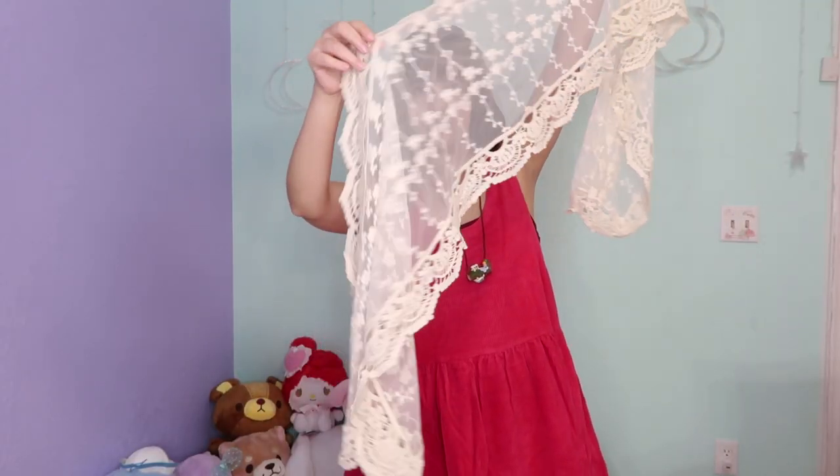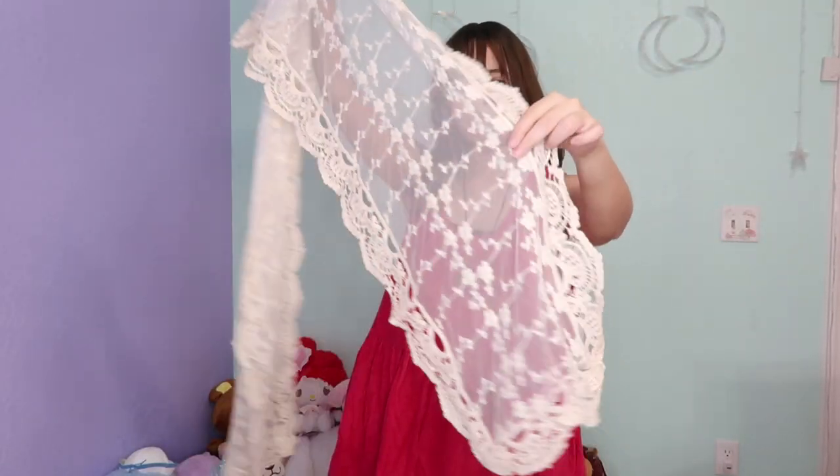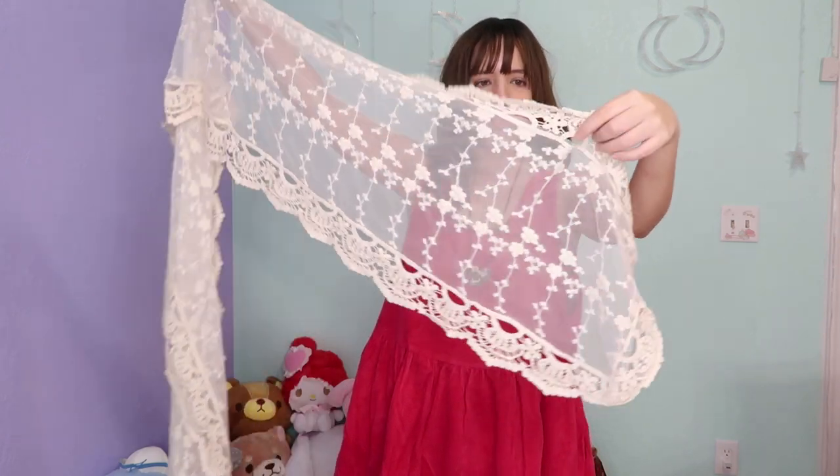The next item is this — a scarf! It also came in very cute packaging. It's funny that I'm already showing you like four items and the box is still full. It's so nice, it looks very well done. Adding this scarf, the outfit already looks very Mori — very casual, very cute.